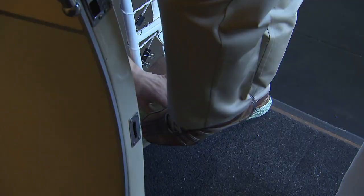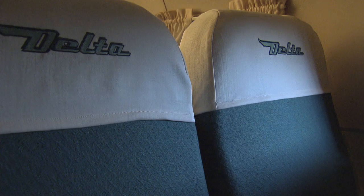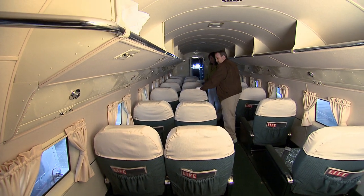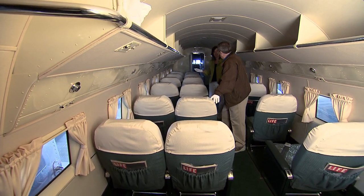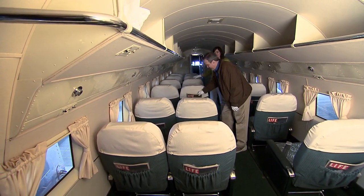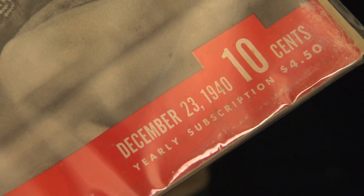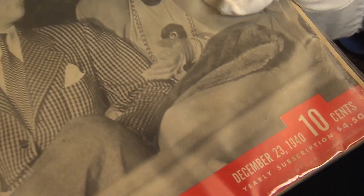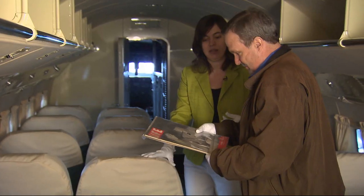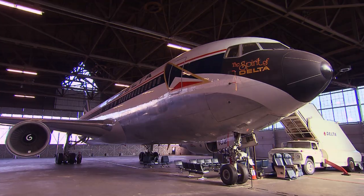Inside the DC-3 you need gloves and booties — it's a tail-dragger aircraft so it's not level. The seat holds 21 passengers, and the interior looks just as it did originally. This is what it would be like to walk onto the plane in 1941: one flight attendant greeting you and your copy of Life Magazine from December 23rd — the day the plane was delivered to Delta. About 40 years later, things got even bigger and better.